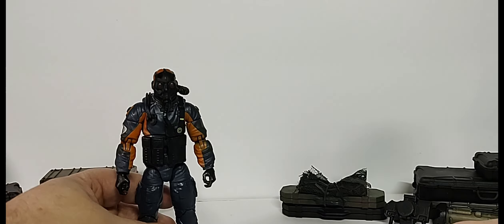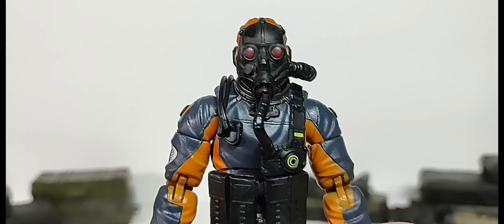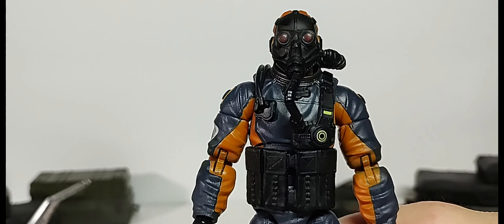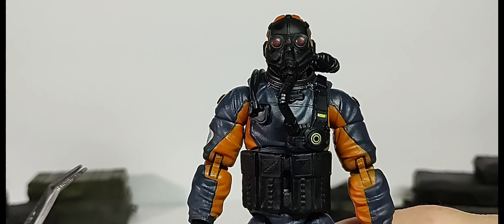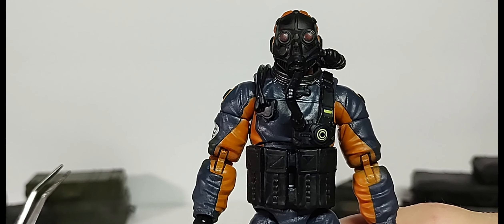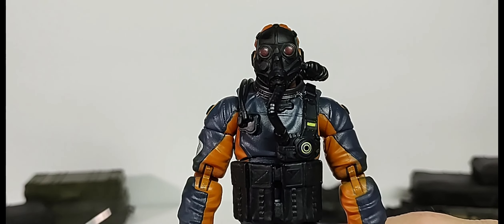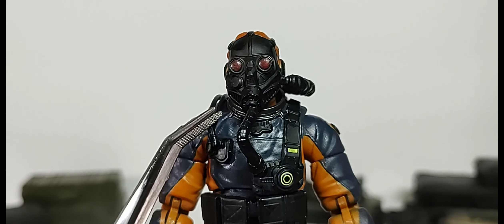This is Mole Rat before the change. There were Cobra environmental troopers in the Pursuit of Cobra line, and then in Rise of Cobra they had some volcanic-type troopers in an environmental suit with a hood. With Pursuit of Cobra they came with little blue canisters, which I believe contained Compound Z — which turned those Cobra troopers into zombies, also part of that line.